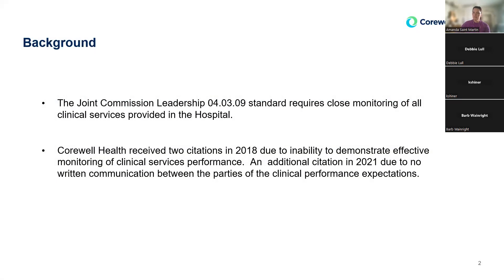Just to give you some background, there is a Joint Commission standard in leadership standards that we need to closely monitor all clinical services provided to the hospital. In 2018, Corwell Health had a citation that they couldn't effectively demonstrate that clinical monitoring. Then there was another citation in 2021 that they could not show communication between the two parties — the contracted service and the hospital — talking about quality performance.